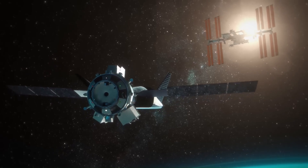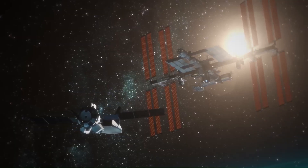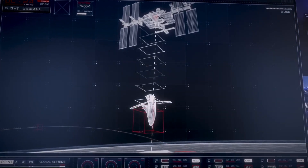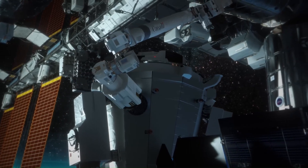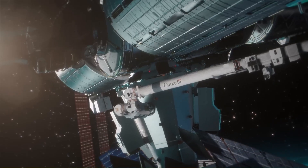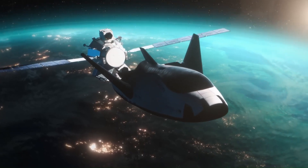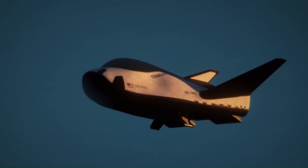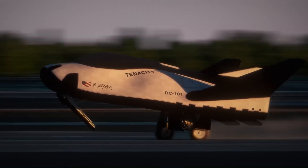Dream Chaser Mission Objectives and Status: The Dream Chaser is primarily used for resupply missions to the ISS, delivering essential supplies and equipment, and can transport scientific experiments for research purposes. It also has potential commercial applications such as satellite deployment and space tourism. The CRS-2 has successfully completed several missions, demonstrating its capabilities and reliability as a valuable asset to the International Space Station program.